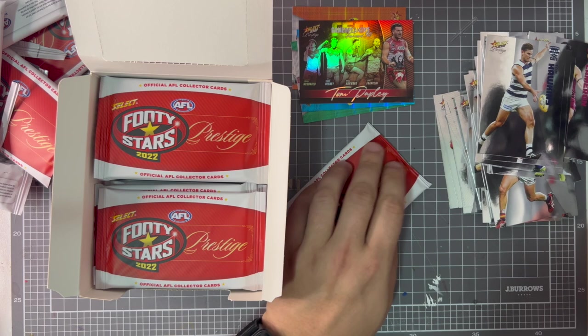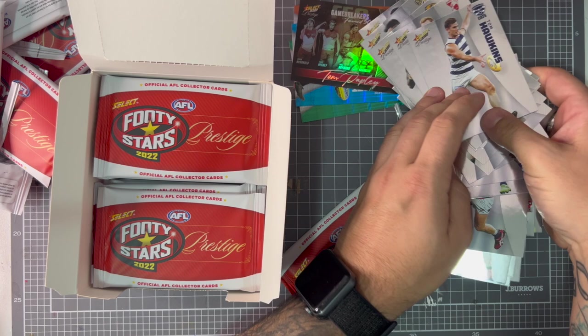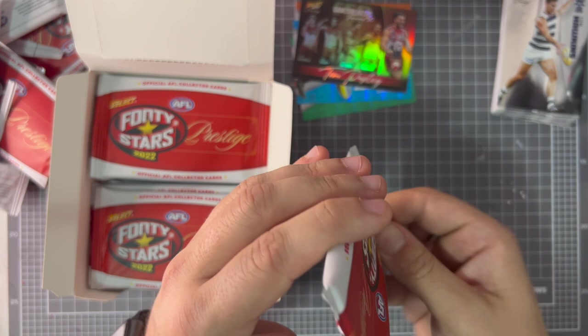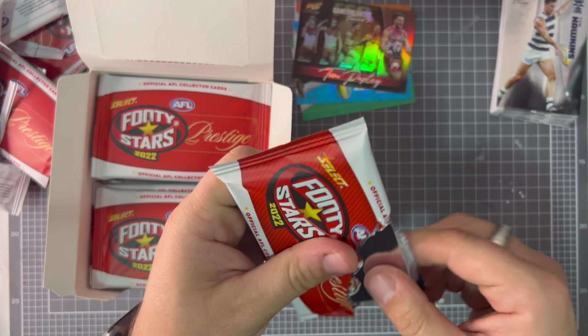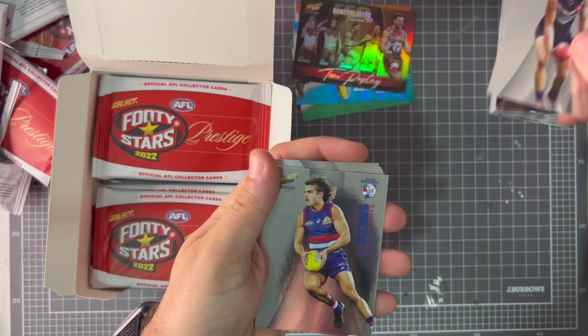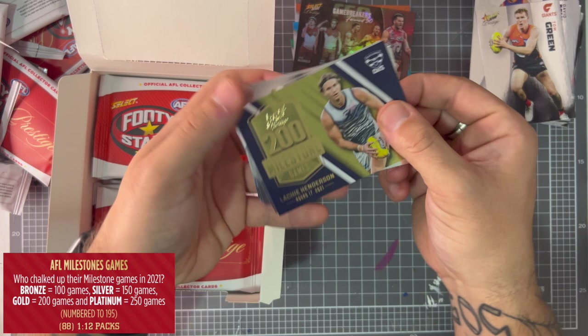I'm scared of cutting the cards — so many cards already! Card collectors are just killing me for opening the cards like this, I'm sorry. David Mundy, Bailey Smith, Tom Green, 200 milestone — lucky Henderson from last year, 69 nice of 195.